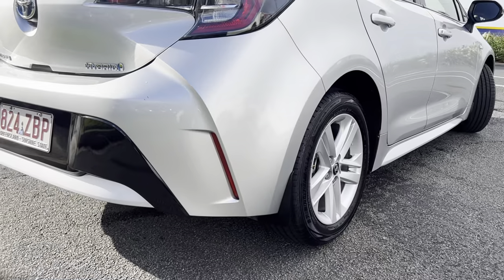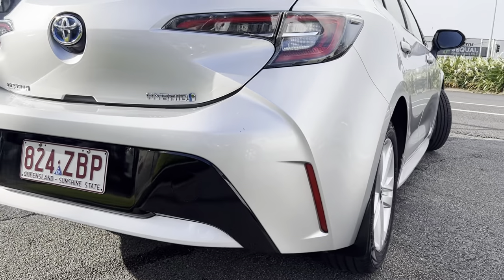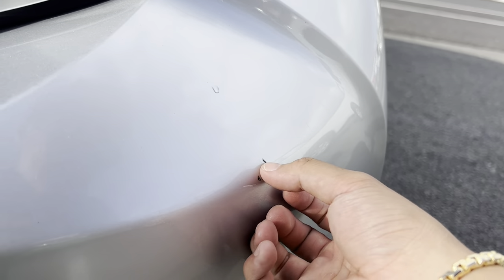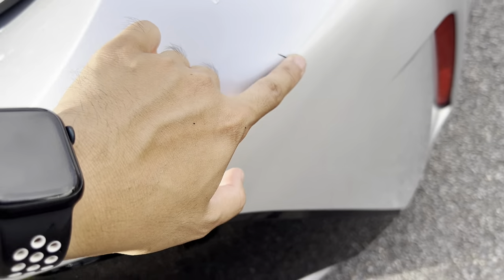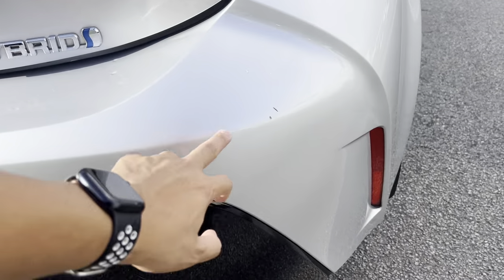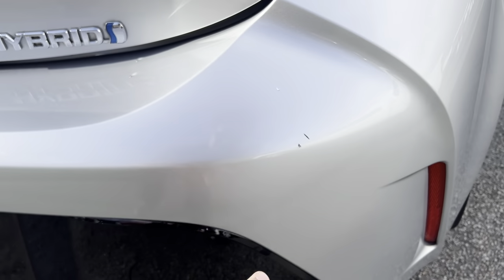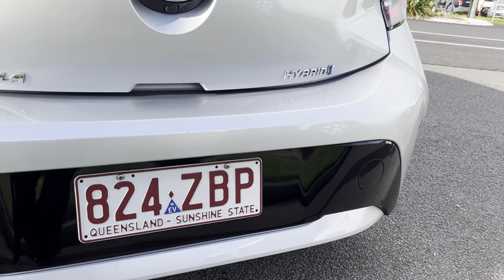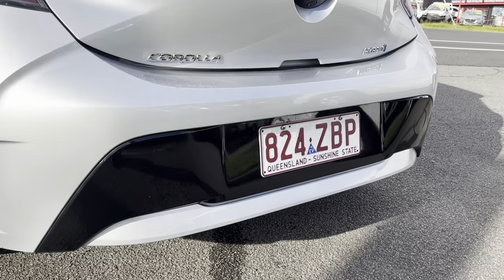Going around the back to the rear bumper. What I'm noticing is just those little scratches here — anything like that, I can see what we can do. Usually we do take it to a paint shop and get them brush-touched, but if you want anything further, please let me know — happy to help you out. Back bumper is beautiful.